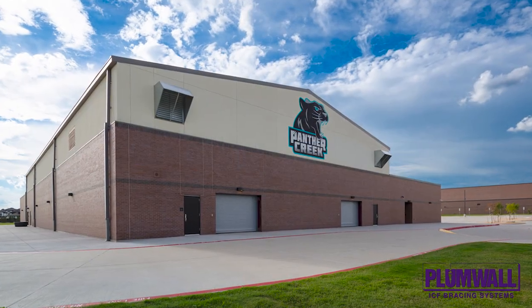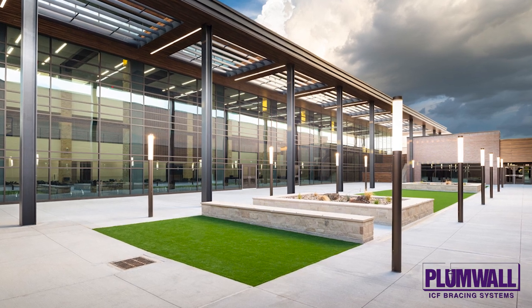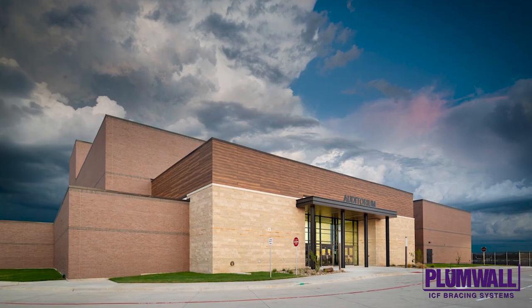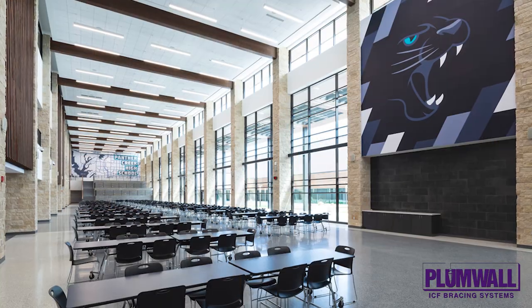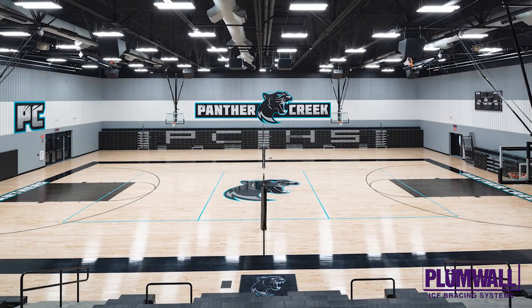The Frisco Independent School District has built more than 20 ICF schools, starting with Independence High School in 2014, and is viewed as a leader by many school districts across the country. They remain an excellent example and advocate for ICF construction. Using ICF saved them several weeks of construction time compared to a similar project built with CMUs.